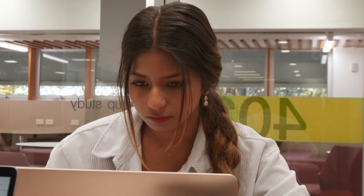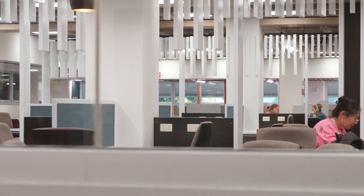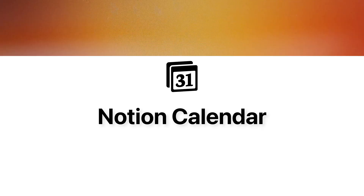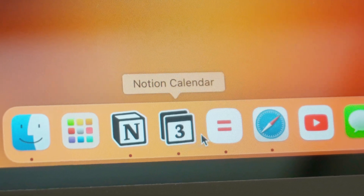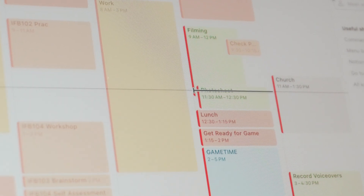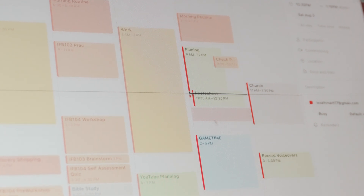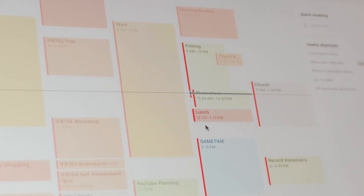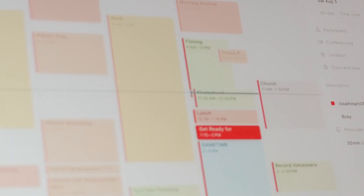As students we're always going from one class to another and our lives are naturally pretty busy and scheduled by our timetables. To manage my whole life with my uni calendar, I use the Notion Calendar. Having a calendar to integrate my life with my uni schedule is extremely helpful. Ever since the semester started back up I've been using the Notion Calendar to manage my days into blocks of time, which helps me manage my time better and fit more into my day.